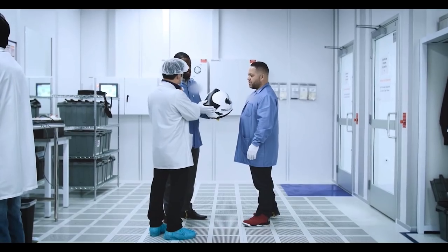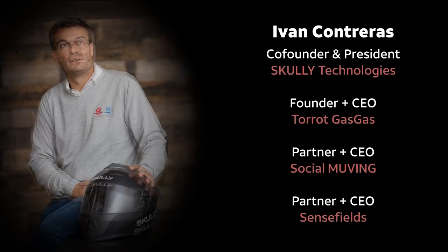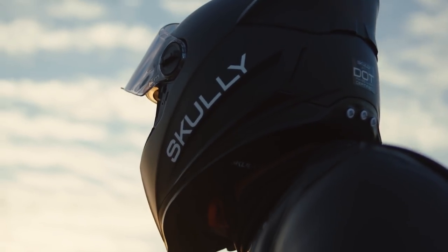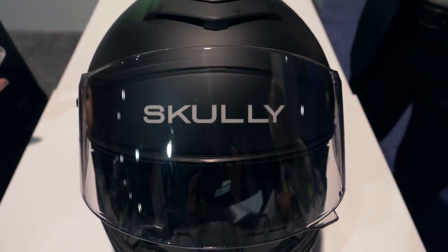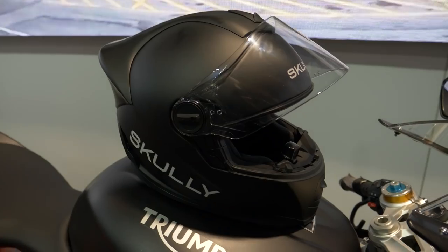But after the dust settled from the Scully implosion, entrepreneur Ivan Contreras — who heads up trials and off-road bike specialty brand GasGas, along with a few other ventures — snapped up what was left of Scully and resurrected the project as Scully Technologies. He says the company is now on track to start producing helmets this year. And the best news of all: those initial backers from Indiegogo will have their investments honored. More on that in just a minute.